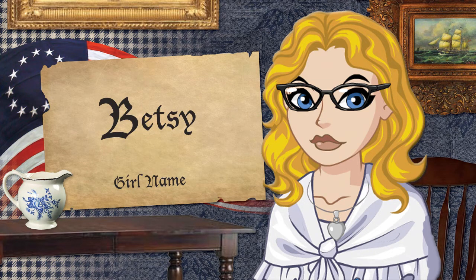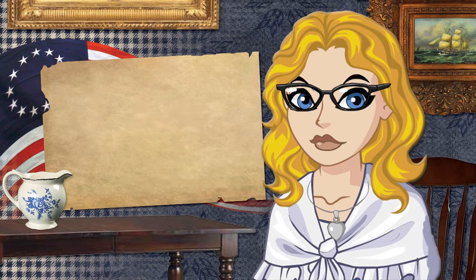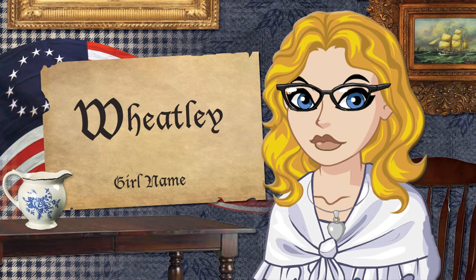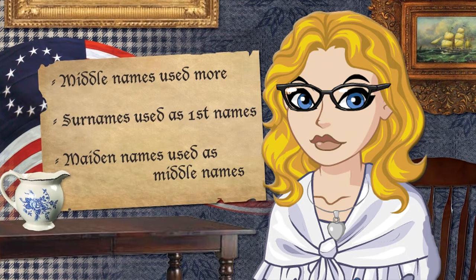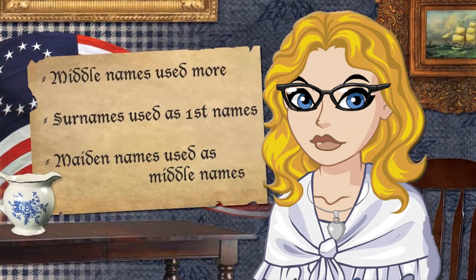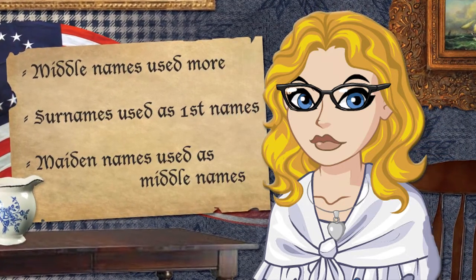Betsy, for Betsy Ross who created the first American flag — it's a cute name ready for a comeback. And we can't forget the name Liberty; that's what the whole colonial period was based on, and it's a strong and honorable name for any little girl. My favorite colonial girl's name is Wheatley — a great organic-sounding name, for Phyllis Wheatley, who was an African-American woman known for her brilliant mind and her patriotic poetry. Toward the end of the colonial period, middle names were consistently used more, and so were surnames as first names — it's cool how we've come full circle to surnames again. And another cool thing was the use of maiden names used as middle names.